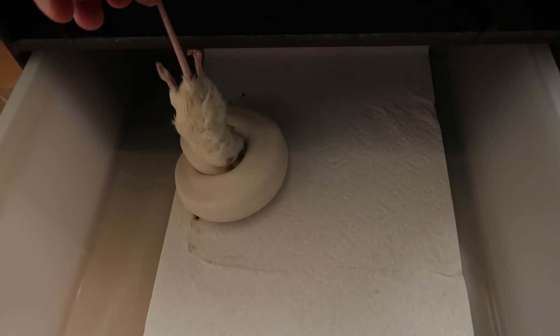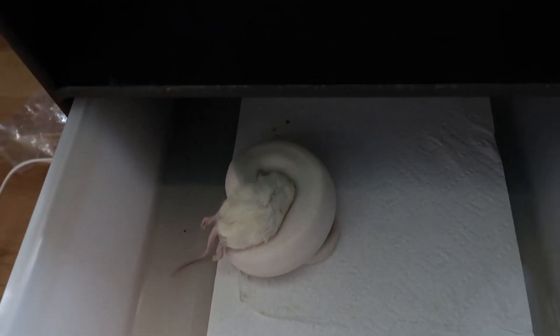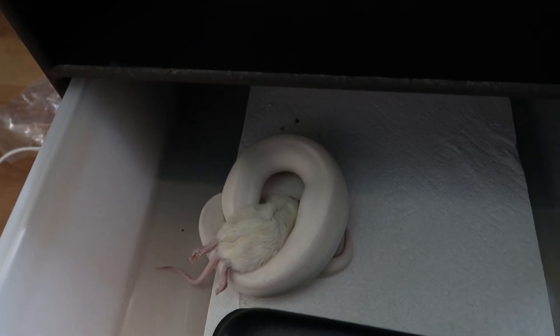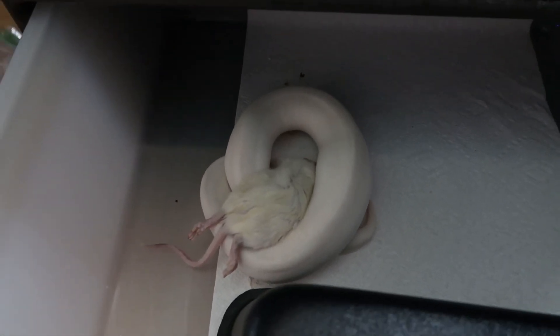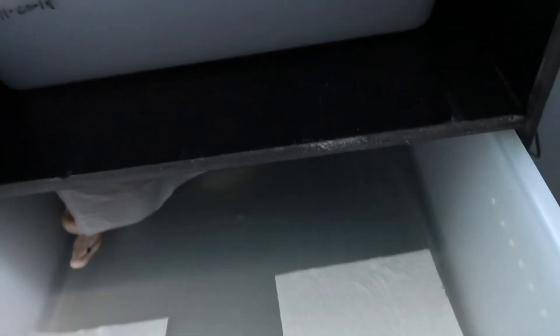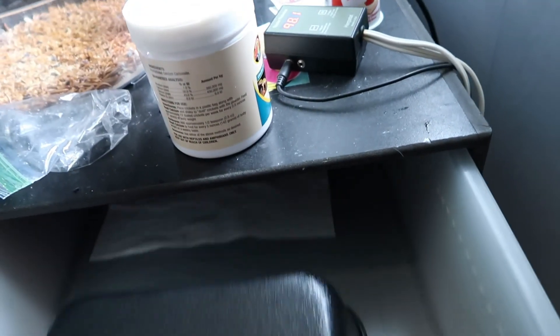Just leave it on her. Okay guys, hopefully Mojo will feed — come on Mojo. Oh, is she gonna do it? Come on, take it. Let's check on the others, see if they've started yet. Any banana? Oh look guys, she started on it!